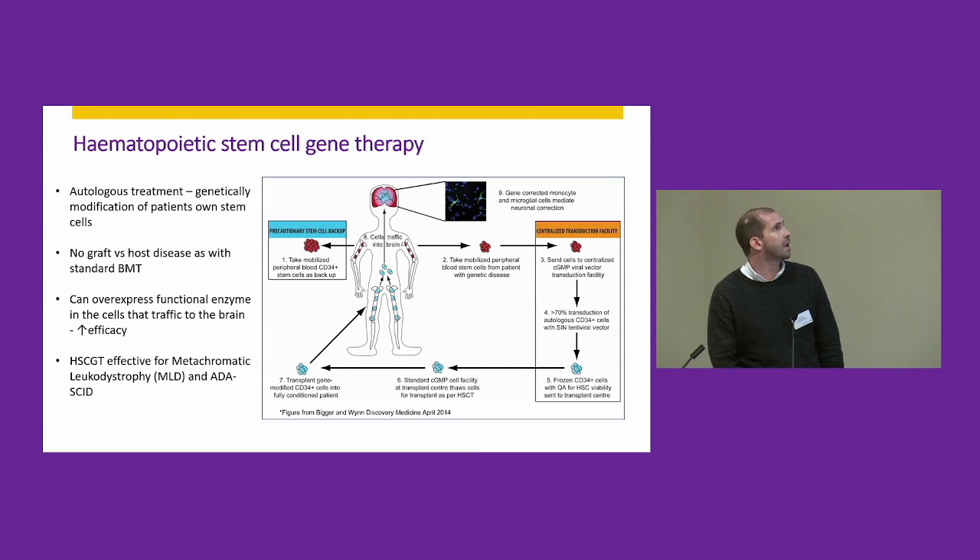We've been developing a hematopoietic stem cell gene therapy treatment for this disorder. Essentially, you take the patient's own stem cells and genetically modify them with a lentiviral vector to incorporate correct copies of the LIPA gene. These modified cells are then given back to the patients, where they can repopulate the immune system and start to produce enzyme which can cross-correct some of the affected tissues in the body.